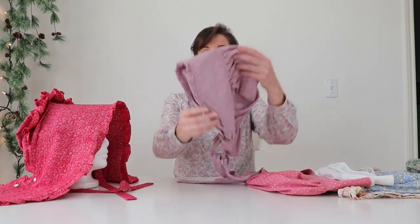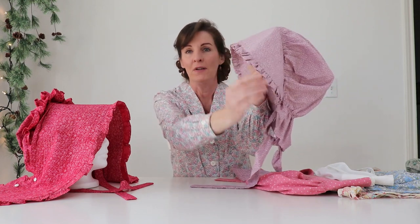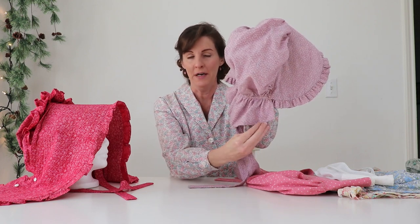A few years ago when I first started doing historic costuming, I wanted to recreate the iconic costume worn by Caroline Ingalls in the television show Little House on the Prairie. So I created a rolled collar blouse and this sunbonnet, which has a ruffle along its brim and then a short curtain.